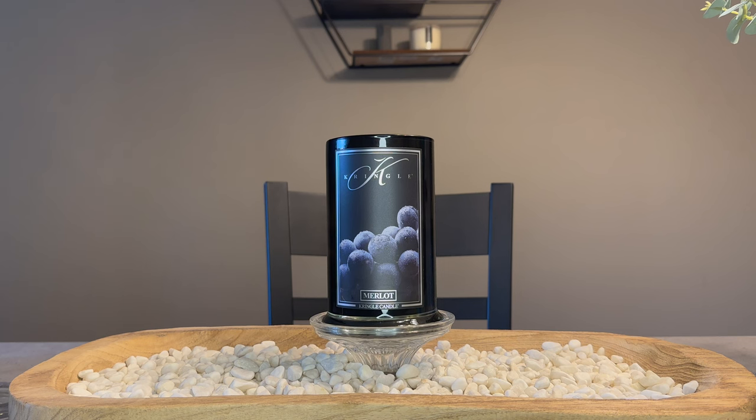Right away, you can see this is a beautiful candle. I absolutely love the in-depth, really juicy, fresh Merlot wine grapes that have almost like a dewiness on them that you can see, because that black background really makes them pop.